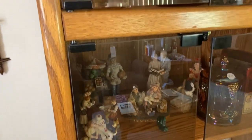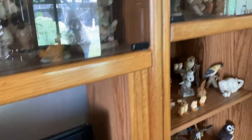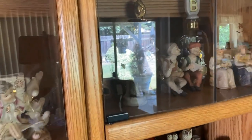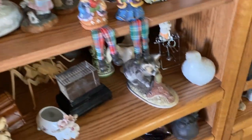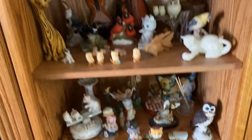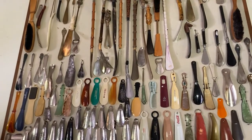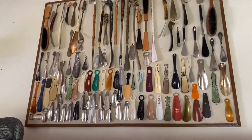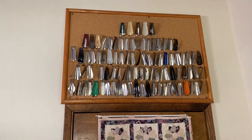There's carnival glass, ceramics, collectible bottles, birds, owls, kitties, pigs, and shoe horns — there are a lot of shoe horns. This is not all of them; this is just a sampling we wanted to show you.